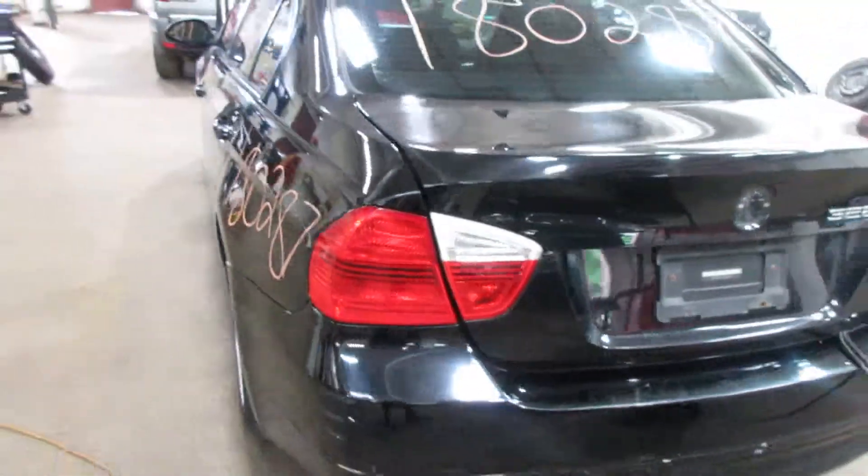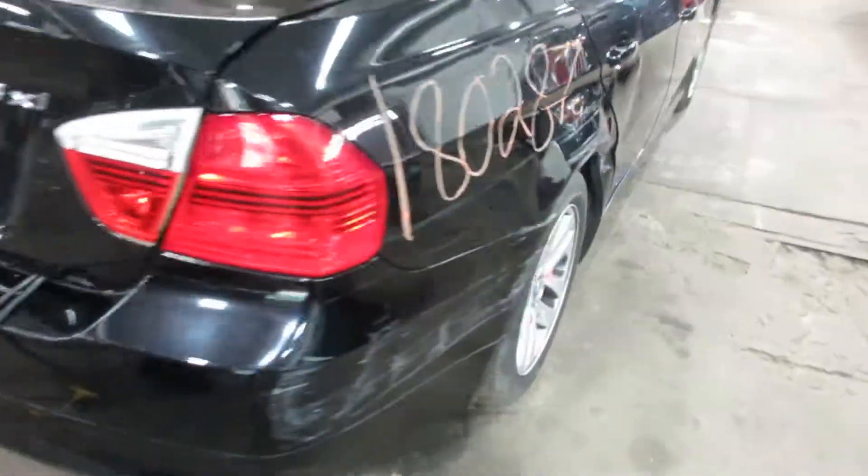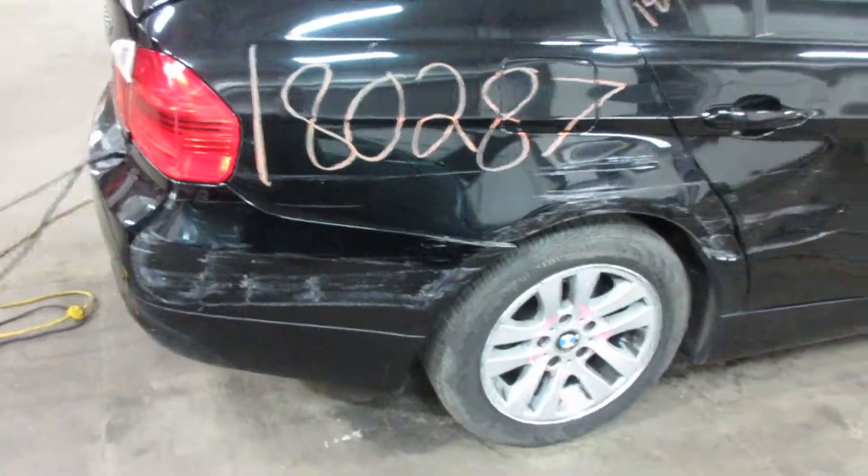Very nice deck lid, taillights, rear bumper. The deck lid is just missing the badge there, that's it — other than that it's very nice. It's the passenger side damage I was talking about there.